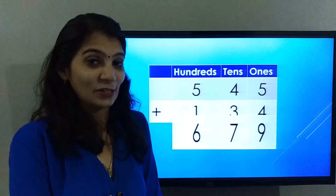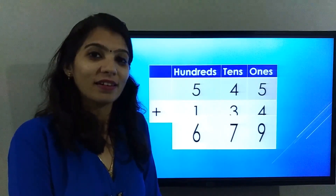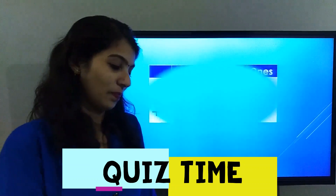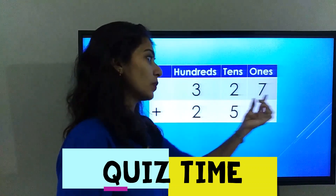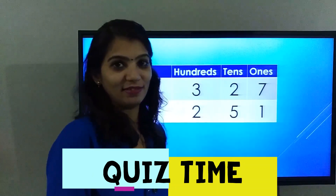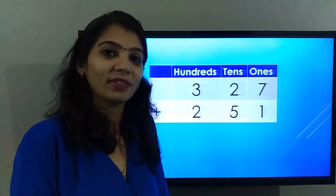On the next screen I'm going to share a sum which you need to solve on your own. Let's see who gives me the correct answer in the comments below. The sum is 327 plus 251. Thank you for watching!